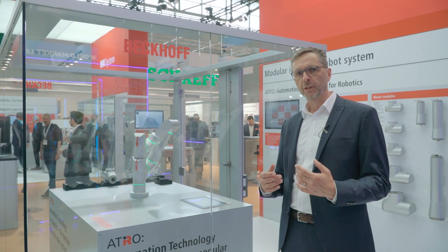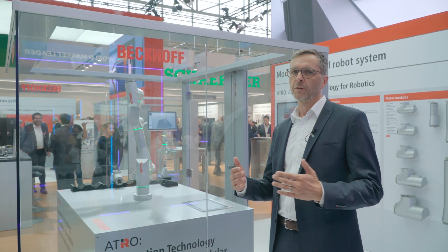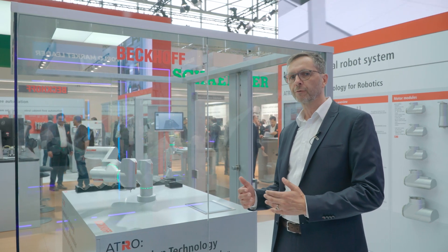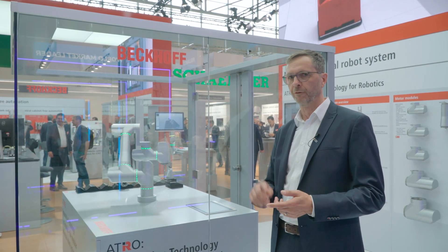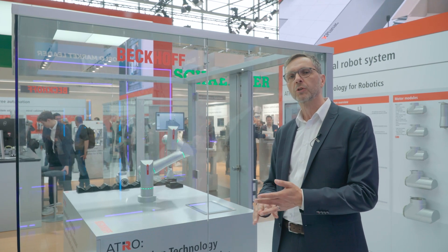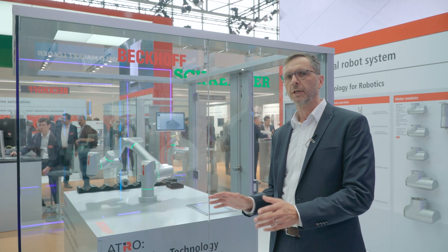From a software perspective, everything is integrated into our TwinCAT system, meaning the robot control merges with the machine control. All the functions available in TwinCAT — like vision, machine learning, condition monitoring, and high-precision synchronization of different axes together with the robot — are now possible.